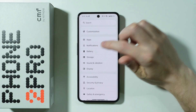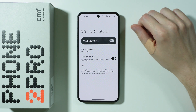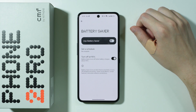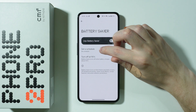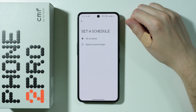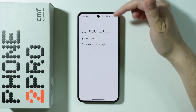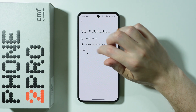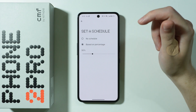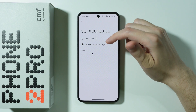Now we're moving to the battery settings. We have Battery Saver, which is great to use in situations where it's critical to keep the battery alive as long as possible — when you don't have a charger or power adapter. You can also create a schedule based on a percentage, for example 20 or 30 percent, and the phone will automatically turn on Battery Saver when it drops to that level.